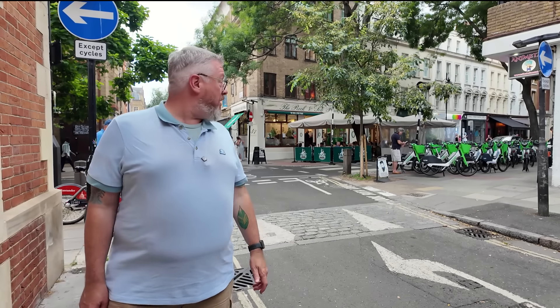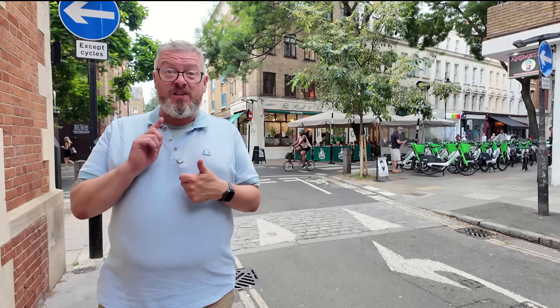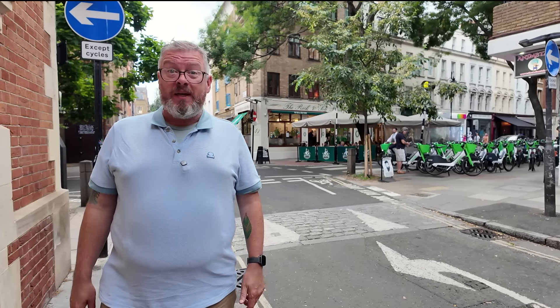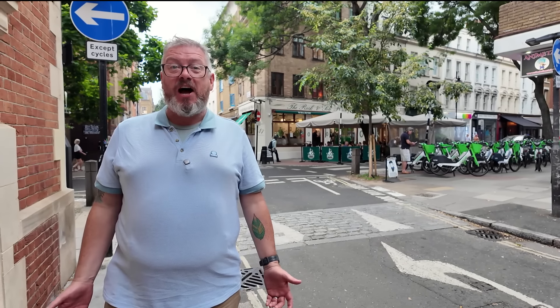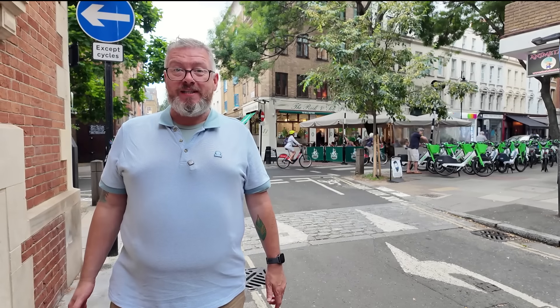Right folks, still in London — here in London's Covent Garden in fact — and behind me is the Rock and Soul Place. Now this is apparently London's oldest chip shop, been running since 1871, that's 150 years of frying history behind them. We're going to give it a try today.